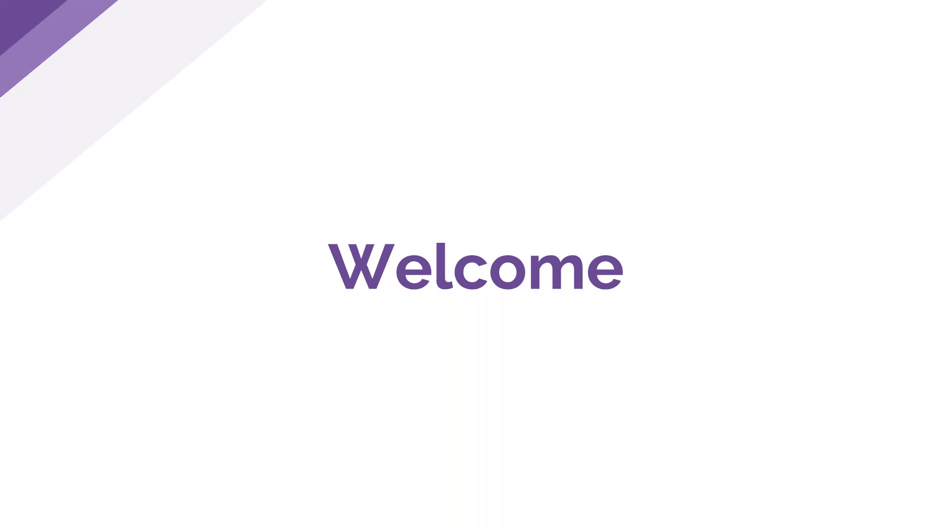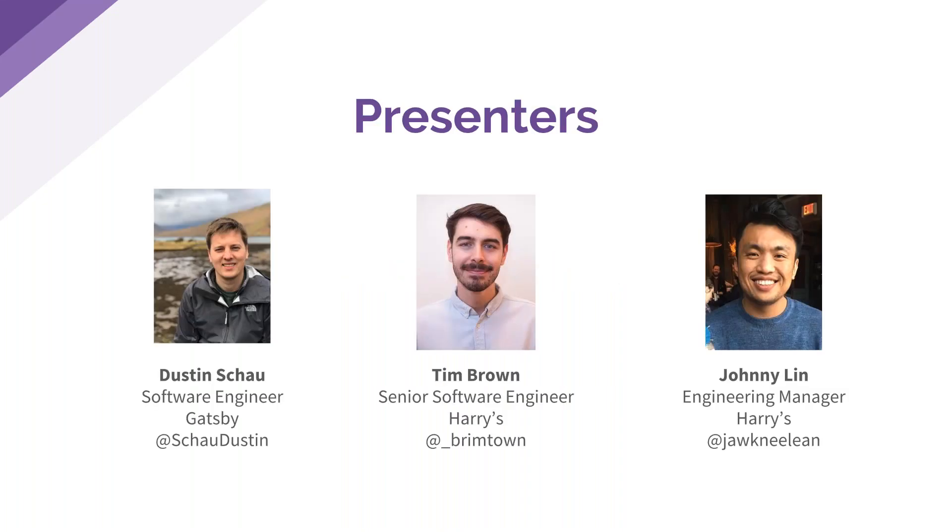Our first presenter is Dustin Chow, a software engineer at Gatsby and avid speaker and open source enthusiast. We also have guest presenters from Harry's company Flamingo: Tim Brown, a senior software engineer in New York City who builds for the web, and Johnny Lynn, who leads a front-end team that builds platforms for new brands at Harry's and was previously at Vimeo.